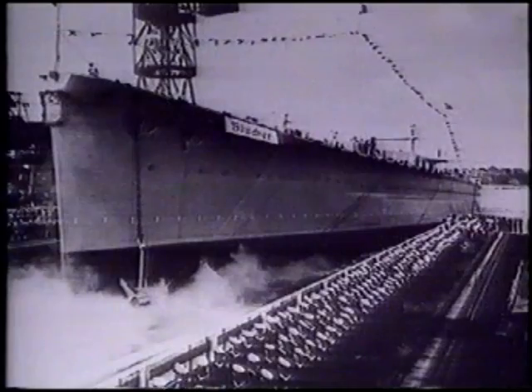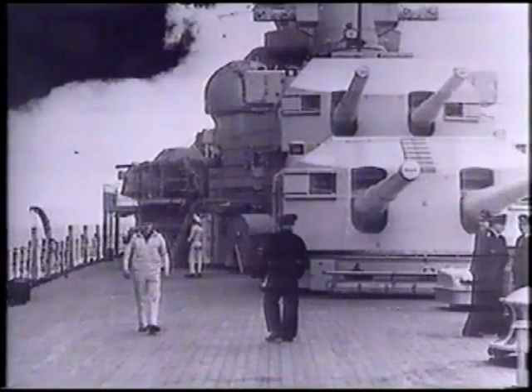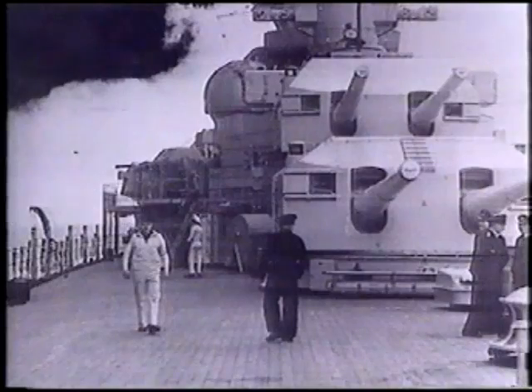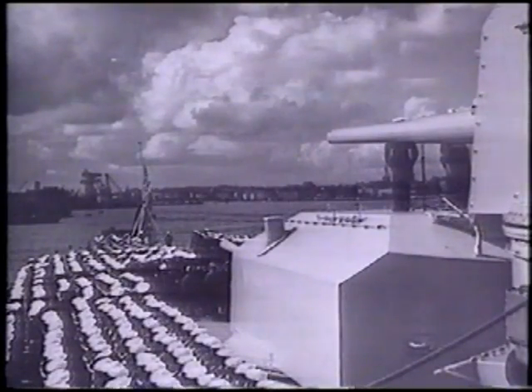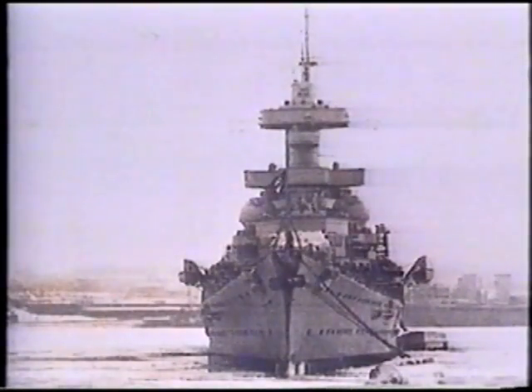When it was launched in 1937, the Blücher was a very different kind of threat. The 14,000-tonne vessel, armed with eight-inch guns, was the latest in naval technology. It carried a crew of 1,400, supplemented in April 1940 with invasion troops.